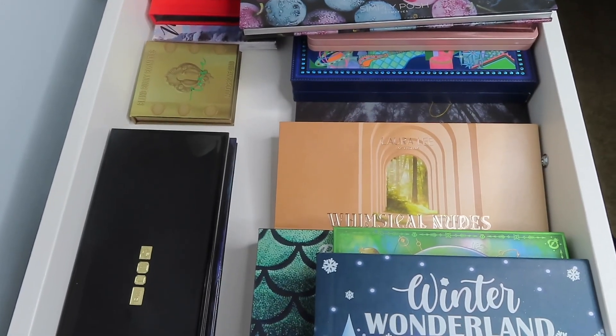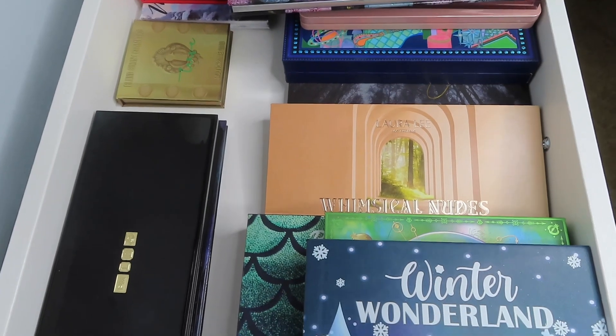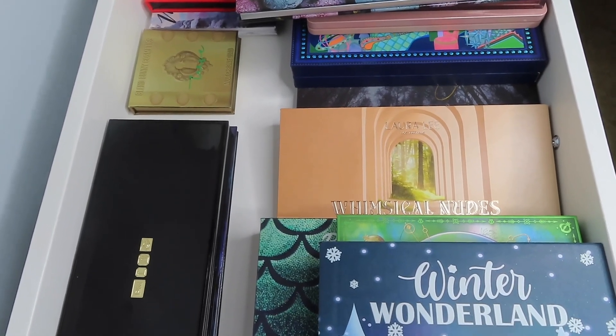Hello everyone, welcome to my channel. For today's video I am going to be doing my Shop My Stash video. This is where I pick out my makeup that I will be using for the next two weeks.